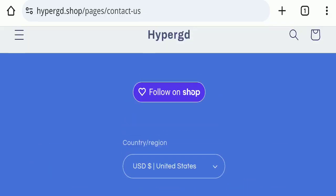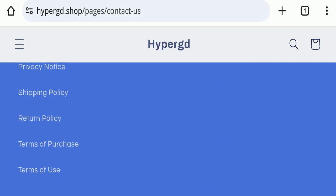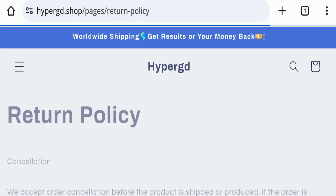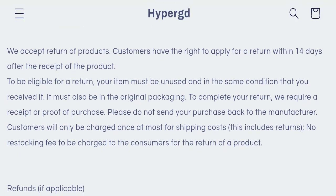Next, we will check the return and refund policy of this website. You have only 14 days to apply for a return or refund, and after 14 days you will not be eligible for it.